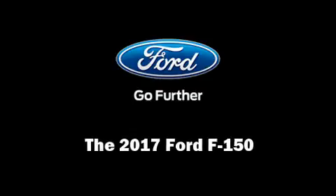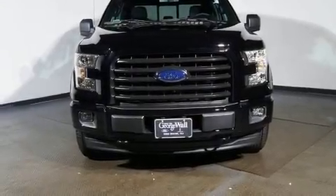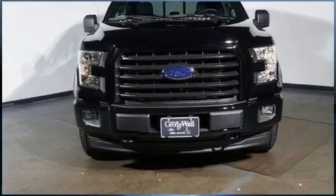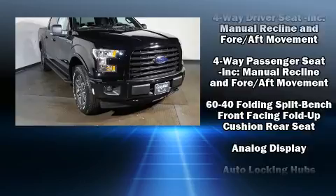Outstanding design defines the 2017 Ford F-150. It features four-wheel drive capabilities, a durable automatic transmission, and a refined six-cylinder engine.